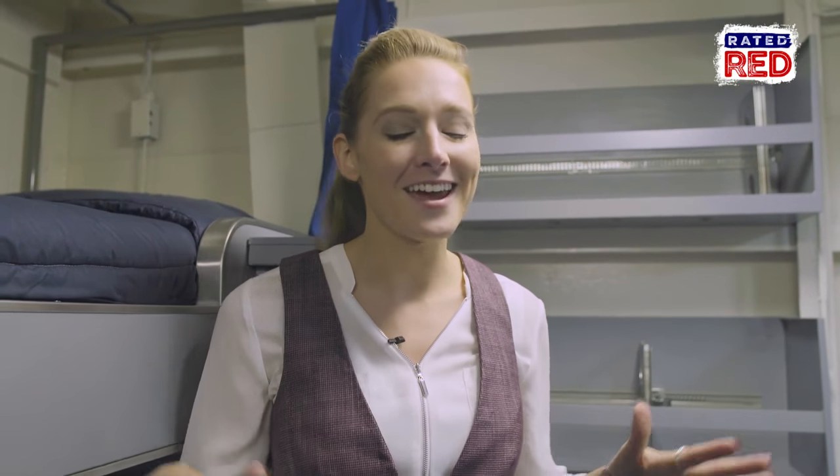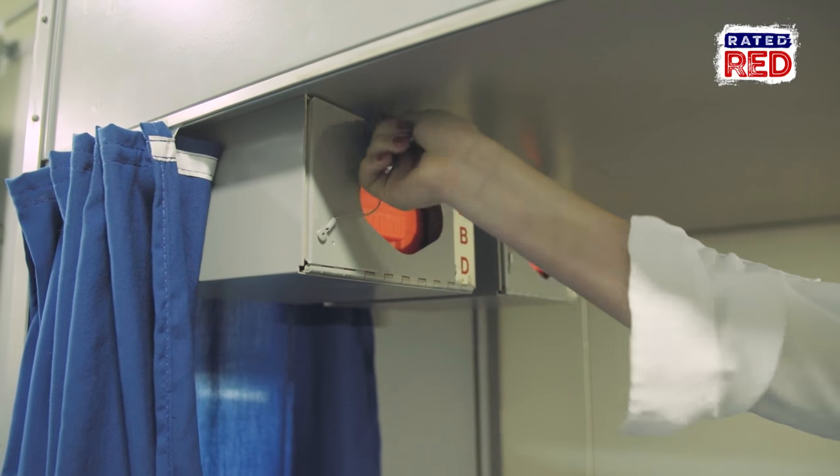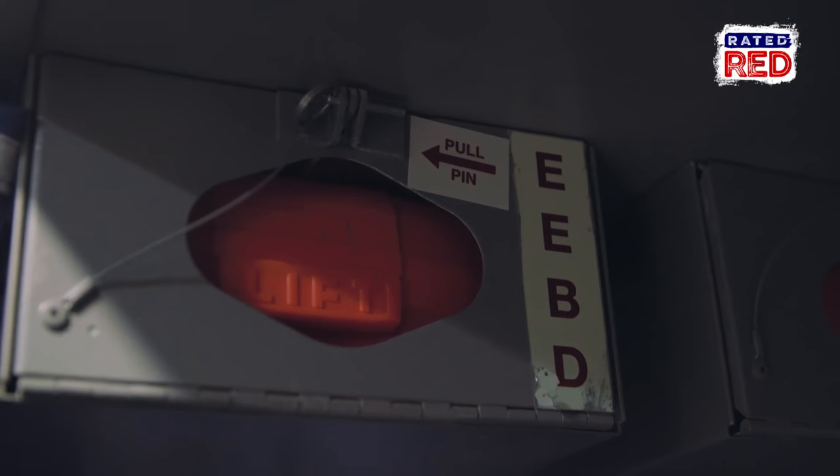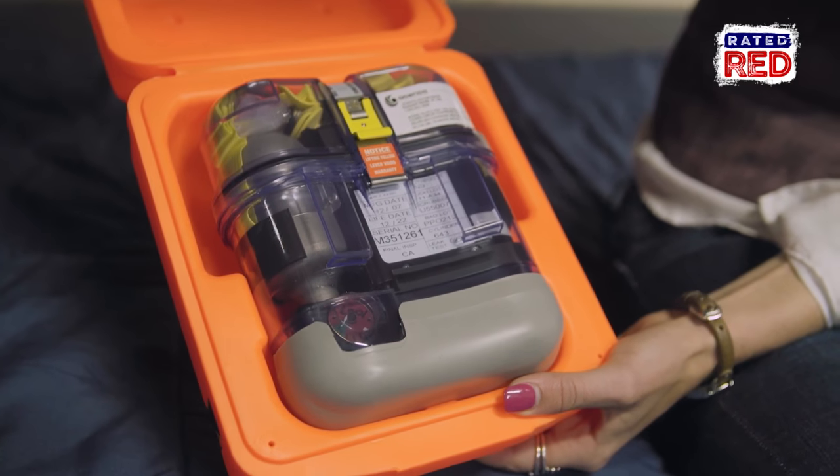Right above our head is the flight deck, so all night and all during the day you have aircraft coming and landing right above our heads. And you know the Navy is always precautious and being safe, so we even have our emergency escape breathing devices that gives you oxygen for 10 minutes.